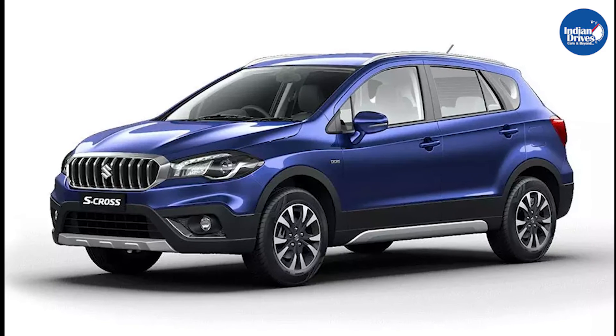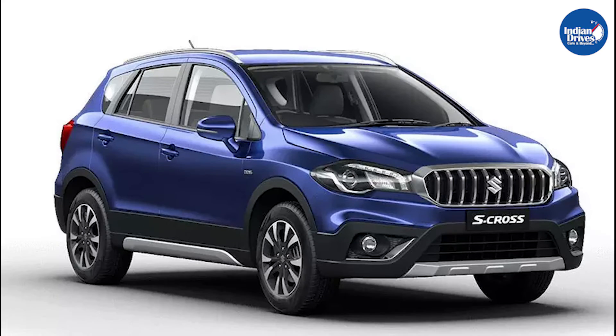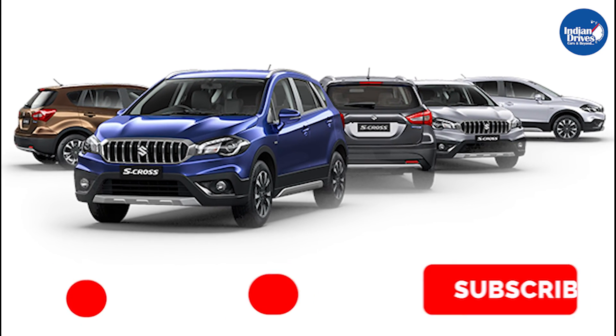These are some of the shortlisted accessories for your Maruti Suzuki S-Cross. Do let us know in the comment section if you want to know about any other particular accessory, and don't forget to share, like, and subscribe to our channel, Indian Drives.